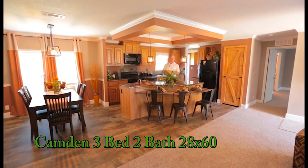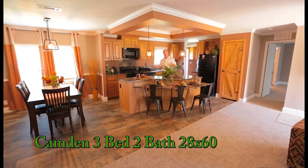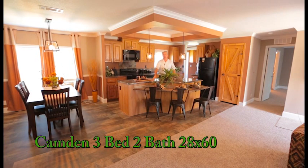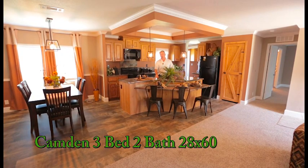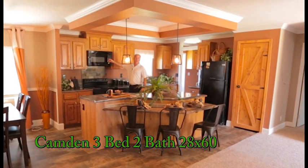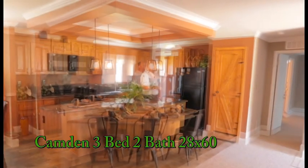This is our Camden — this has probably been our bread and butter home for a number of years. It's a 28 by 60, roughly 1,500 square feet, feels really big and very open. You've got a nice little zigzag bar, the new residential lights, and this new countertop called petrified wood — a really unique color that goes well with every cabinet color we offer. Plenty of cabinet space, and in our Plantation series you get real wood cabinet doors. We added a built-in microwave to give you more counter space.